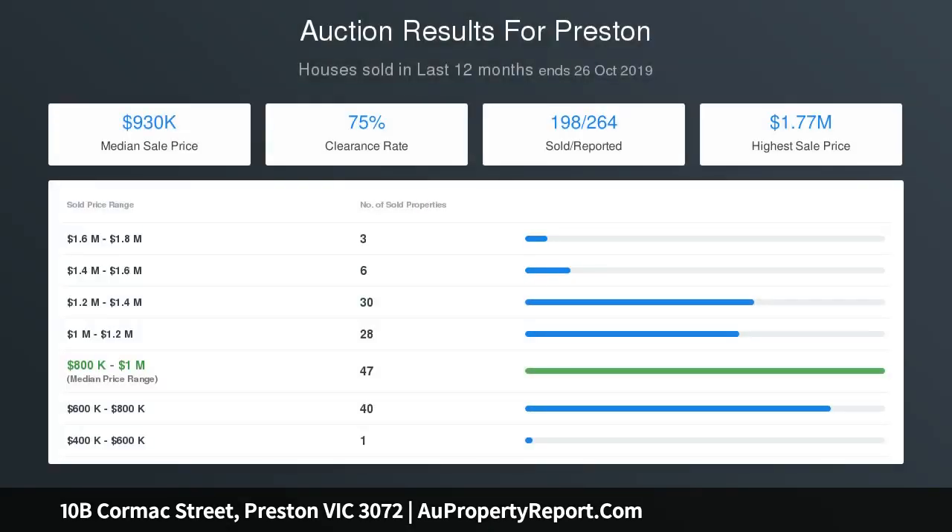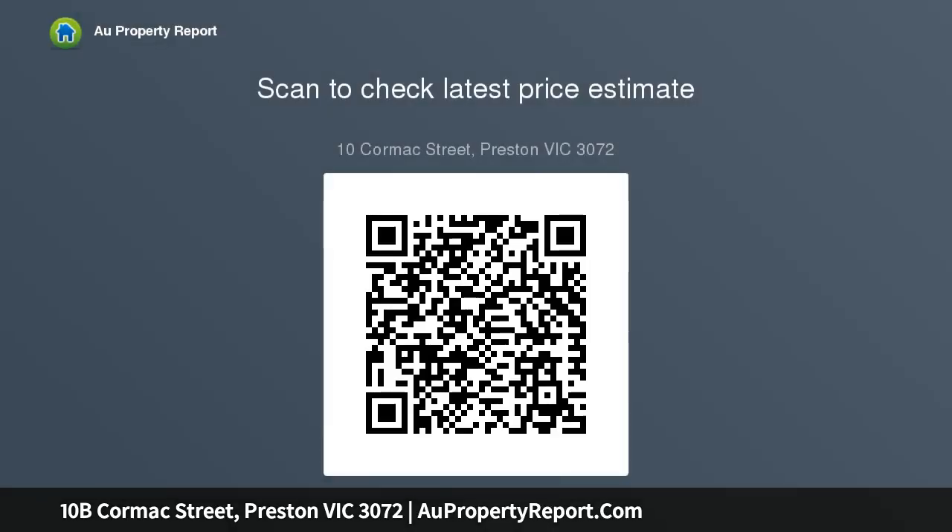Additional features include food storage, alarm, video intercom, European oak flooring, rainwater tanks, automatic garage, and individual driveway. Positioned south of Bell Street, near transport, parks, schools, and Northland shopping centre.